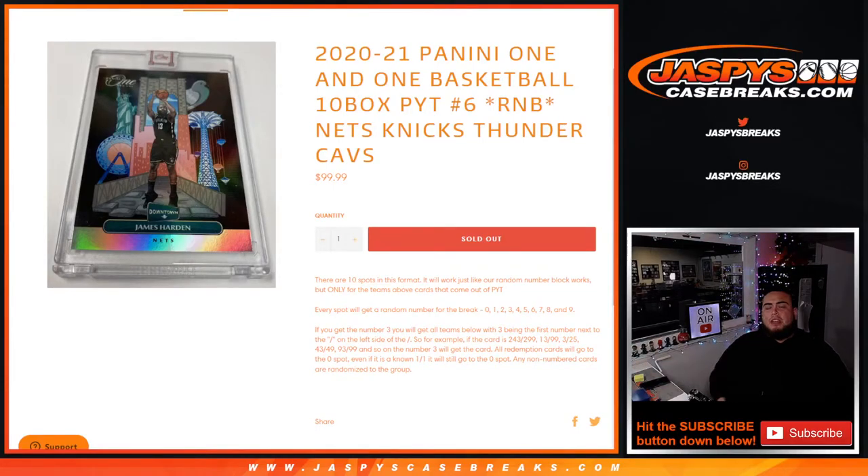What's up everybody, Jason here from Jaspi's caseprays.com. 2021 Panini 1-and-1 basketball just sold out. This is a 10-box pick-your-team number 6 random number block for the Nets, Knicks, Thunder, and Cavs. It works like any other random number block break on our website, but it's specifically for these teams in this specific break.